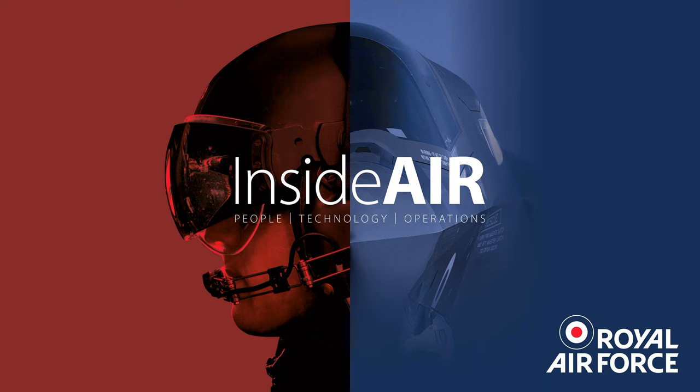The Grob Prefect TP is a relatively new aircraft into RAF service, made by a German company called Grob — TP stands for turboprop. It's a state-of-the-art, generation four or five aircraft with an all-glass cockpit. The whole purpose it was procured was to bridge the training gap, because the aircraft students are going to fly on the front line — whether fast jet, rotary or multi-engine — are pretty much all glass cockpits these days. It's a carbon composite aircraft, absolutely stunning to fly.